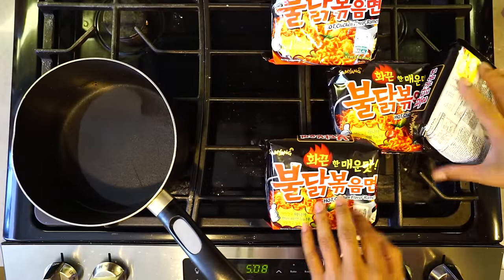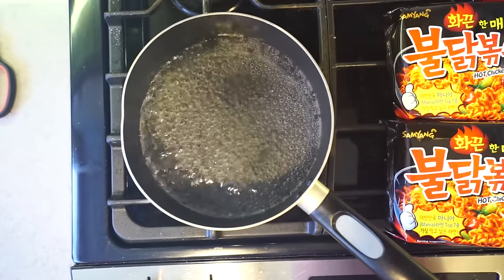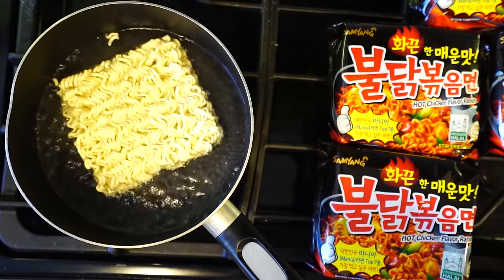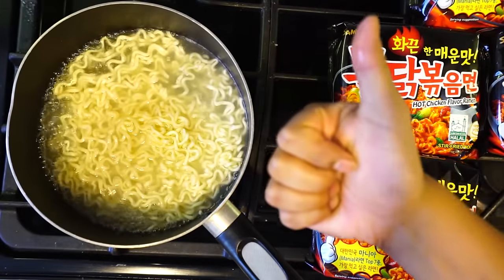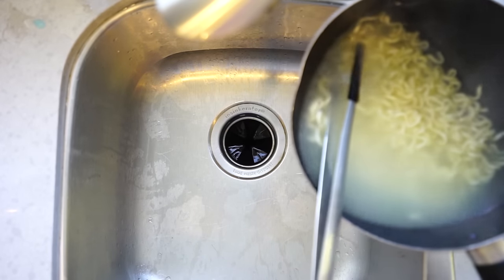All right, let's open this bad boy. There's five packets in here. It looks really cute, really innocent, but I know it's gonna be super spicy. The directions say to boil water, once that's done put the noodles in, wait until they're squishy, and then mix it around a little bit.